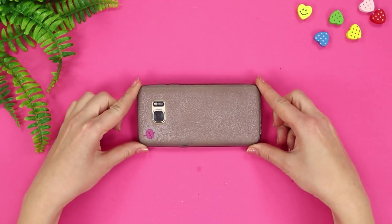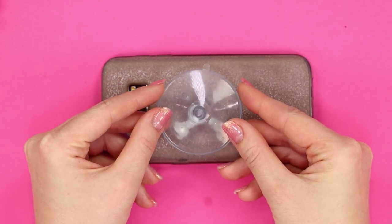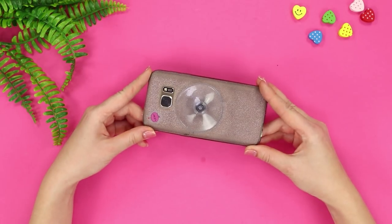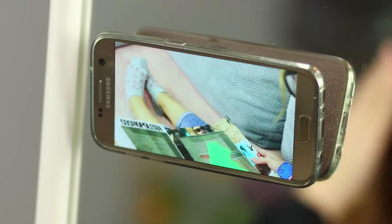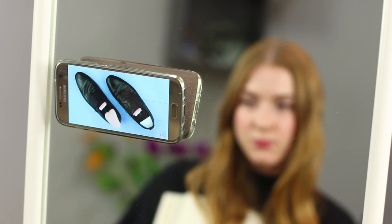For the next life hack, you need a rubber suction cup. Glue it to your phone case using a hot glue gun. Fasten the suction cup on a mirror and put on a YouTube video. Now you can do your makeup and watch your favorite videos at the same time. Very comfortable!